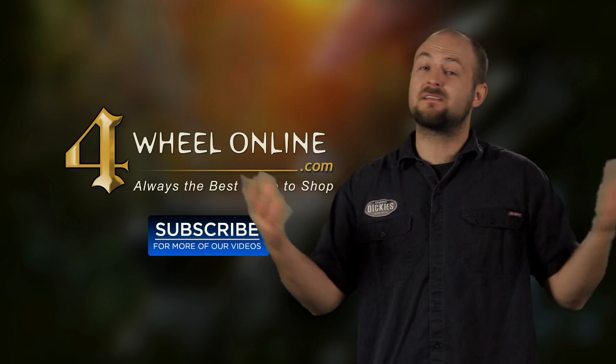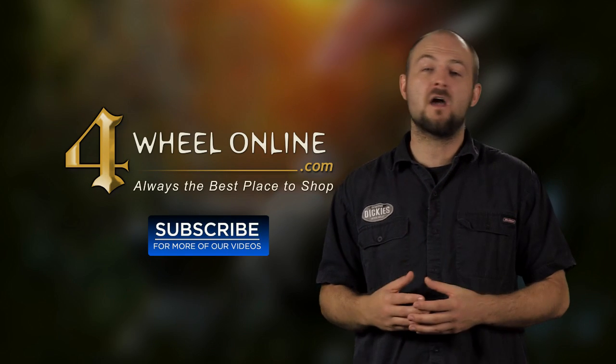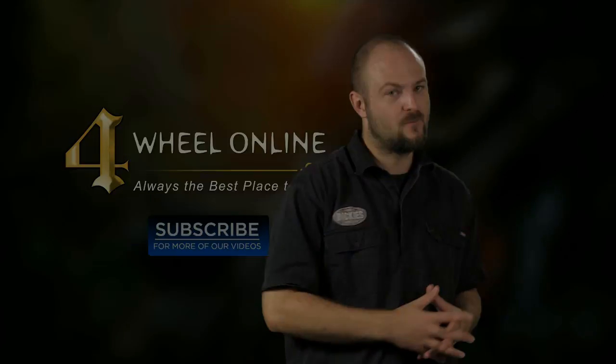The Jeep Cherokee hack was the biggest automotive story this week, but be sure to subscribe for the latest in 4x4 news and hit up 4WheelOnline for all your off-roading needs. I'm Ken, and you've just been refreshed.